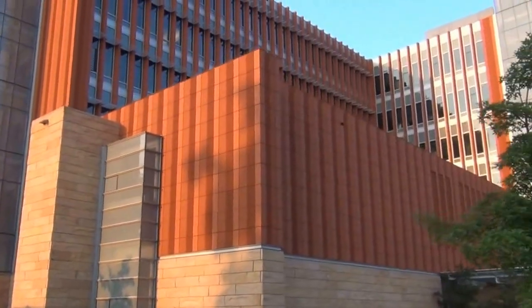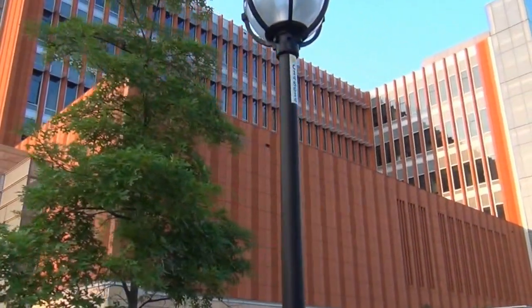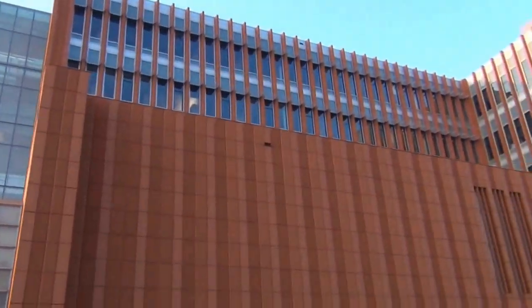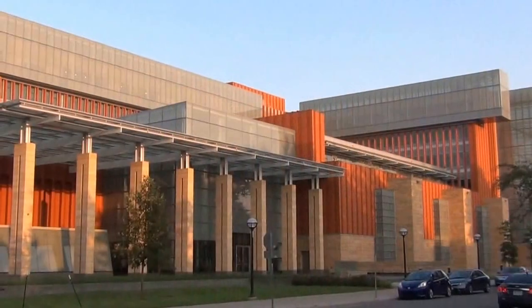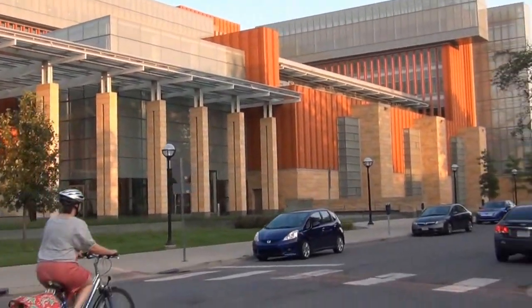When this building was being designed, the appropriate building material was one of the bigger challenges that the architects faced — this question of aesthetics versus integration. How do you make the building attractive but also fit in with the revival architecture that characterizes the majority of its neighbors? Brick and stone are pretty overused for academic buildings.